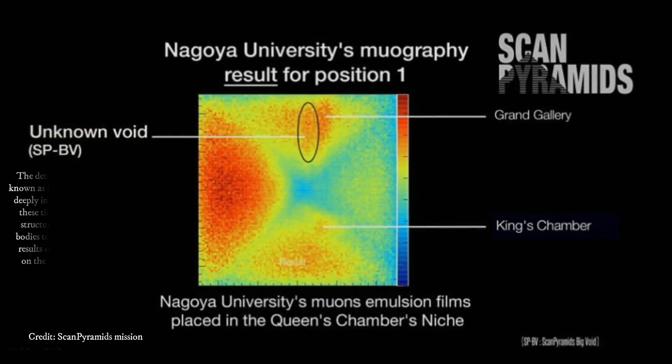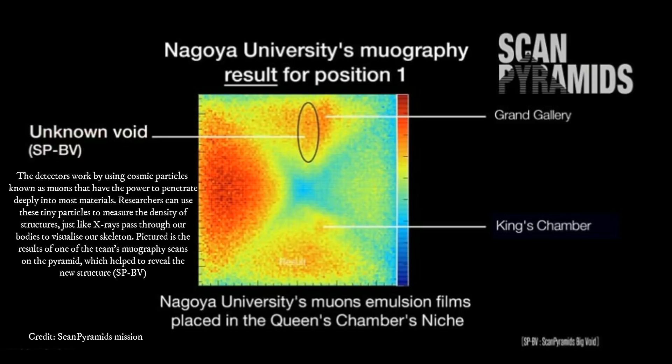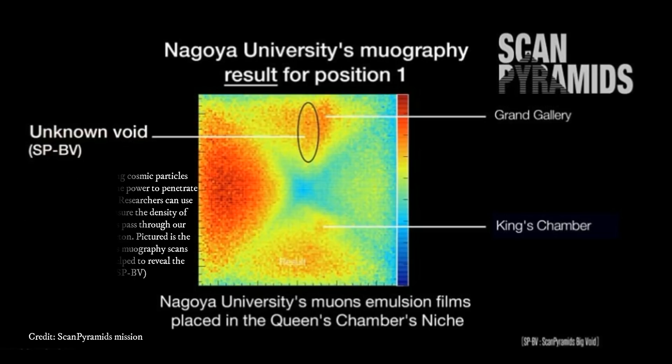Back in the 1960s, archaeologist Luis Alvarez came up with the idea of using muons — a type of elementary particle capable of penetrating dense materials — to peer inside Khufu's pyramid. Unfortunately, his team lacked the technological and scientific know-how to pull it off, but Alvarez's idea has since proven its worth.